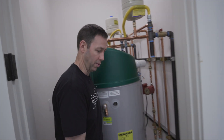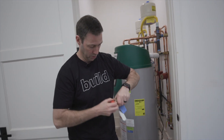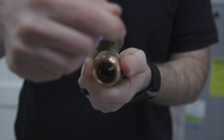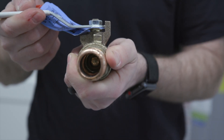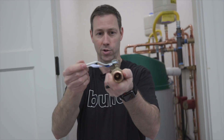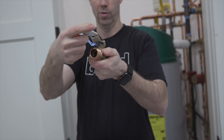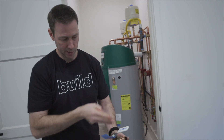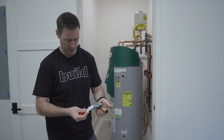Speaking of that valve — I thought this Nibco valve was really cool. It's part of the Nibco press system, so it has that copper fitting with the gasket inside. But check out that ball valve — it's a full-port valve with a big handle, really easy to operate. Anytime the handle is in-line, it's on; anytime it's at a 90-degree angle, it's off. Really satisfying and a really nice system.